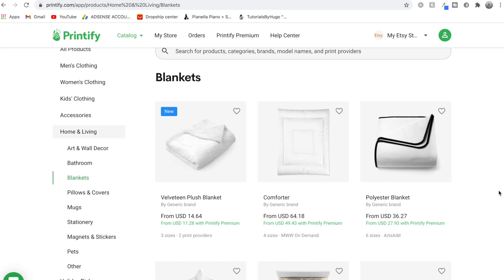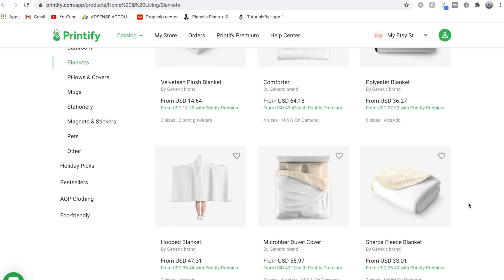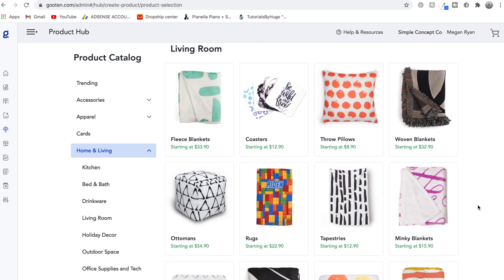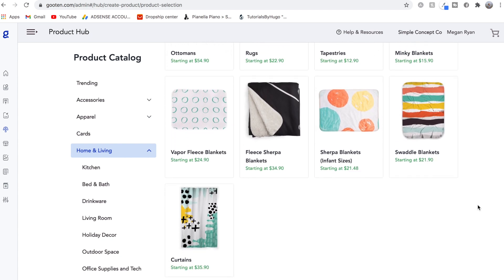Printify also has blankets in their home and living section with even more options than Printful. The velveteen plush blanket on Printify is similar to Printful's but cheaper at $14.64. They also have a comforter, polyester blanket, and a hooded blanket — that one might be an interesting one to look into. If you're not a fan of Printify, there's also a print-on-demand website called Gooten that has a good selection of blankets. I really love the clean, simplistic layout of Gooten and wish I'd found it earlier. I'll leave sign-up links to all three fulfillment websites in the description.